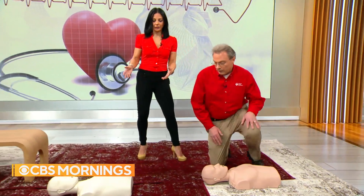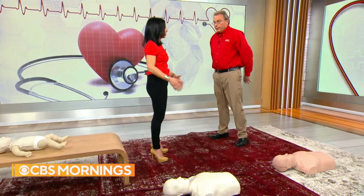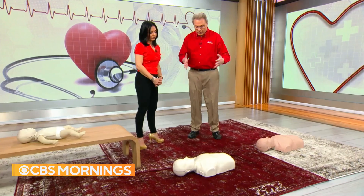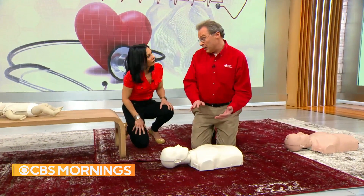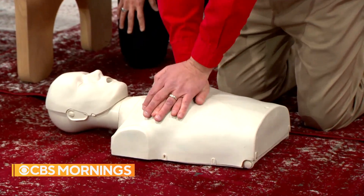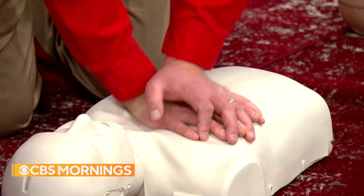Next we have a child mannequin. If a child has a sudden cardiac arrest, the American Heart Association recommends doing both breaths and compressions. A child is defined as age 1 to puberty — underarm hair in males or breast development in females. Because children come in all shapes and sizes, you have the option of one-handed or two-handed CPR, but you still want to compress at least two inches at 100 to 120 beats per minute.